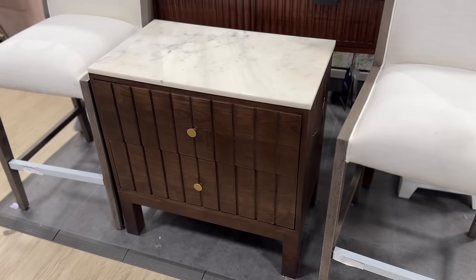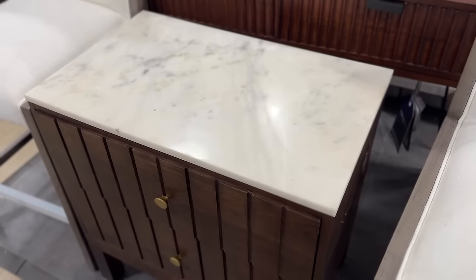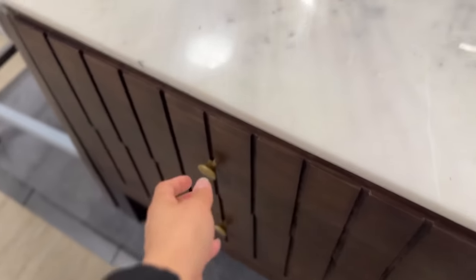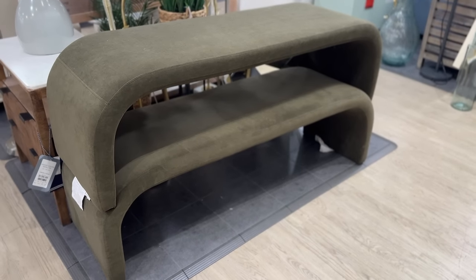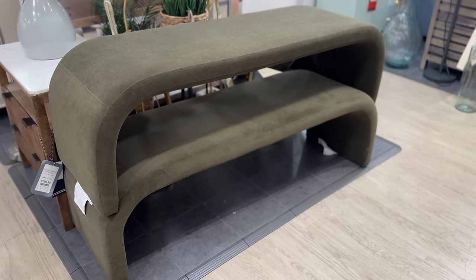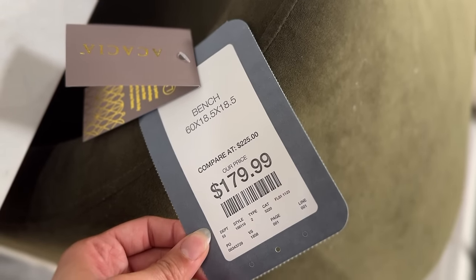Next up I fell in love with these nightstands — if I were in the market for new nightstands I would have gotten these. I love the wood detailing, the marble top, and the price for all that detailing and quality was shockingly good. HomeGoods had some really great furniture options today. Another piece I fell in love with are these olive green waterfall benches — you could use them in front of your bed, or as an entryway piece with a really nice art piece above it. I loved the green color on them.